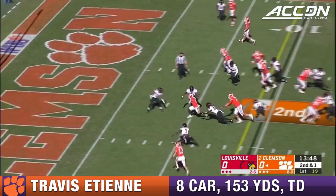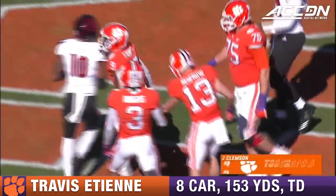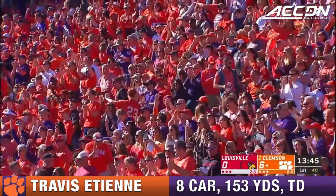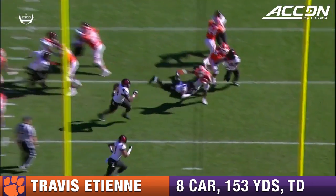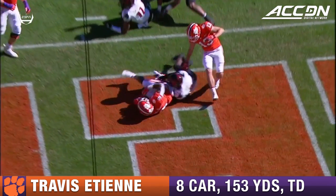Orange hands it off, over the left side — ETN, touchdown, Tigers! Gonna pull the backside guard, just a counter backside. Powerful running, Travis ETN running through multiple arm tackles.